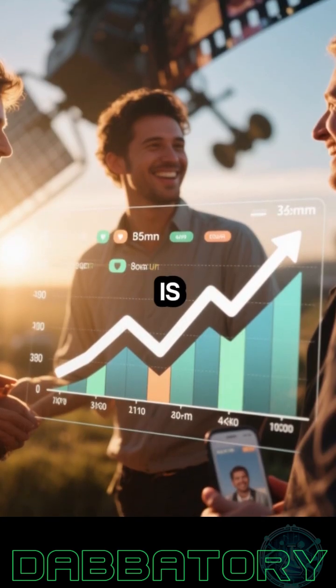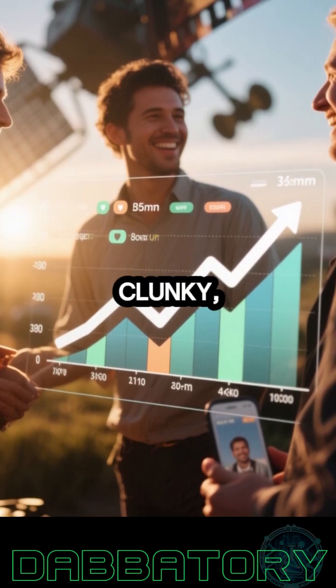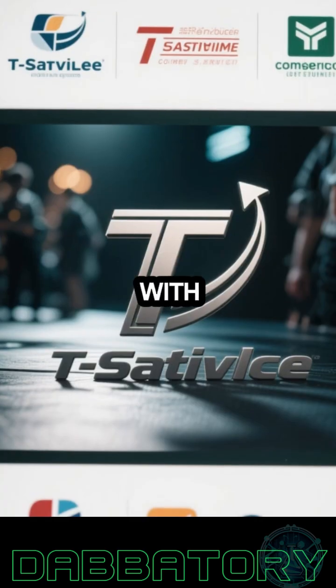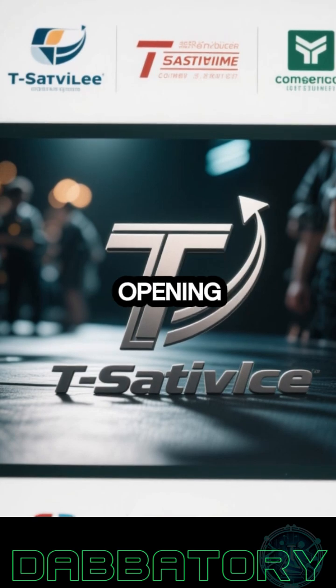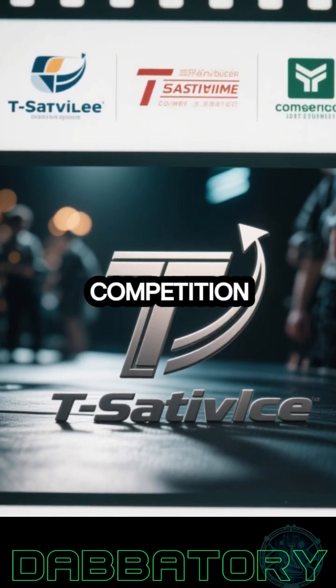Still, the big picture here is pretty compelling. Satellite texting is becoming more mainstream, less clunky, and far more accessible. And with options like T-Satellite opening up service to people outside their own subscriber base, it's clear the competition is heating up.